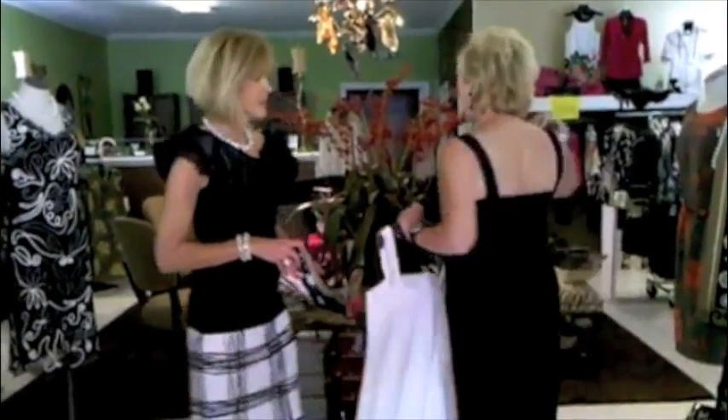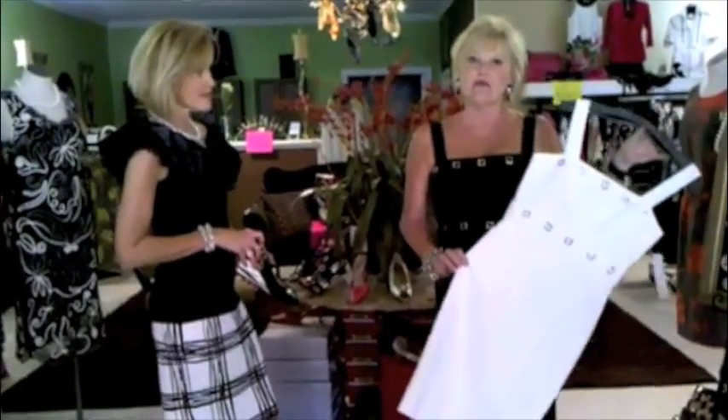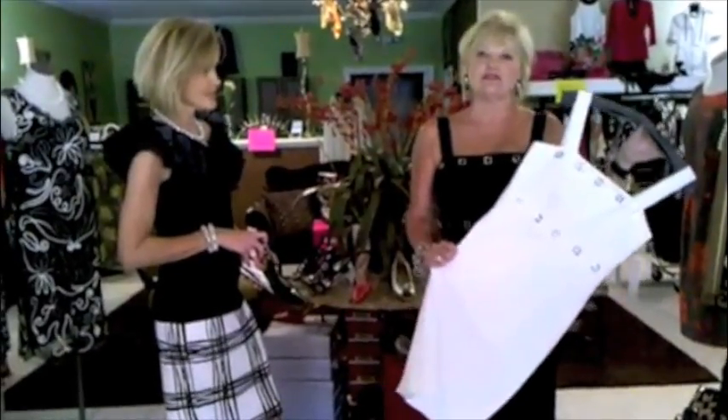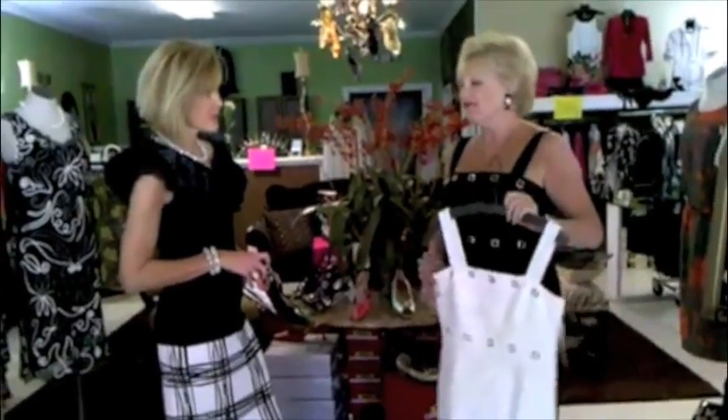I'm wearing Nueva's sun dress with a great open back. It comes in two colorways — the black that I'm wearing and the crisp white. It's a great comfortable dress with stretch, and Claire will tell you about her outfit.